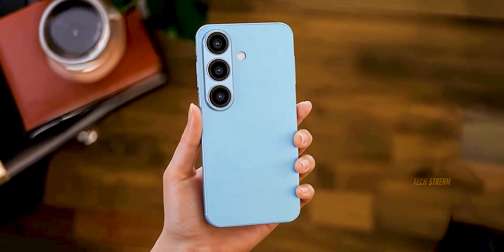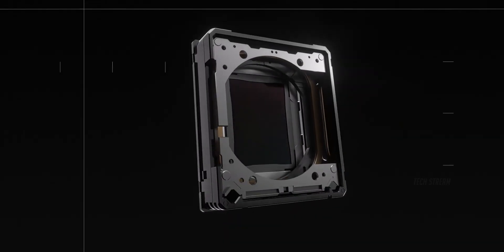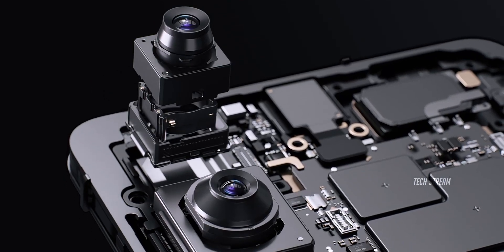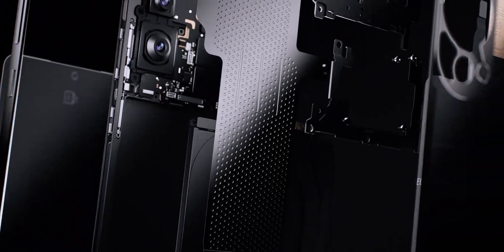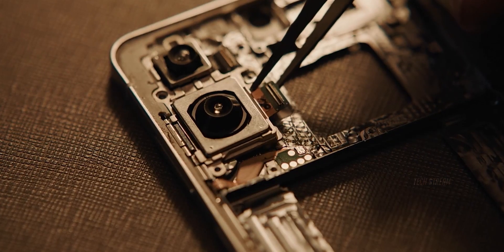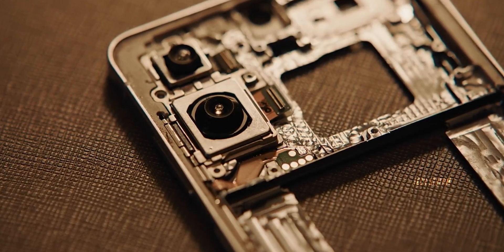Now let's talk cameras. Samsung is throwing a wide aperture into the mix, which means way better low-light photos. That camera bump everyone's been complaining about? Yeah, it's there for a reason — bigger aperture needs more space. Plus, there is talk about a brand new camera sensor coming too, so expect serious photography upgrades.